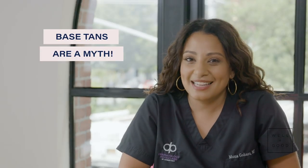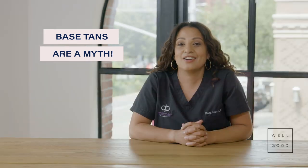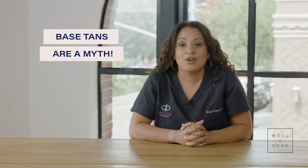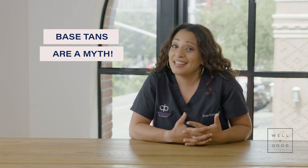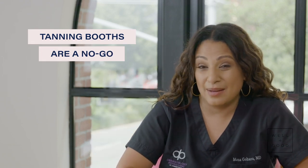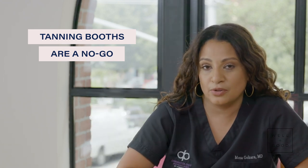Beauty myth: base tans are total BS. You do not need a base tan. Tans are bad — they are your body's reaction to sun damage. Don't go into your dermatologist's office and say 'but I had to because I was going to Mexico.' Tanning booths are basically cancer boxes. Going into a tanning booth emits about 12 times the ultraviolet light that you would get from outdoor exposure.